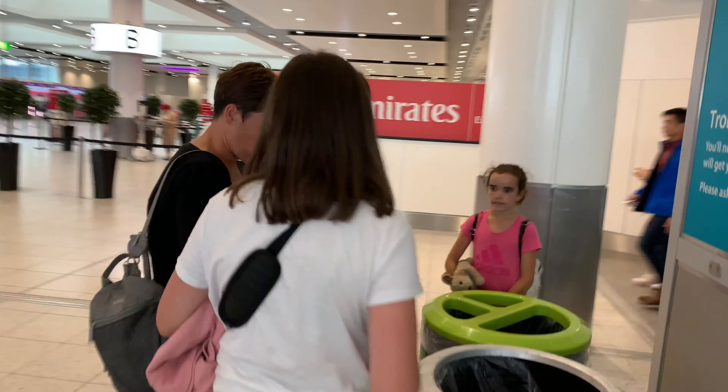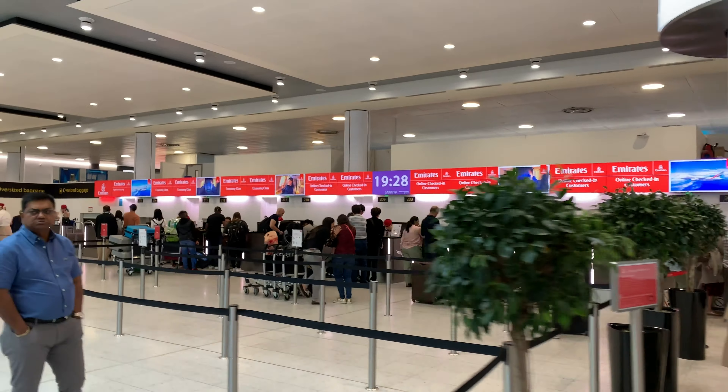I'm in London Gatwick Airport and I'm about to fly on an Emirates Airbus A380 in economy class.